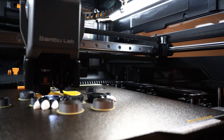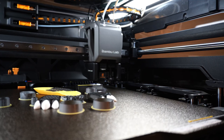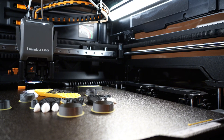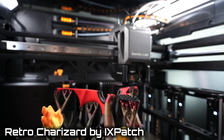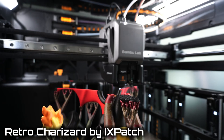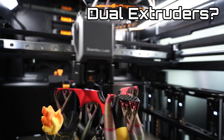Basically, there's no need for an X2 single extruder printer because the P2S covers that normal size, and the H2S already covers the larger size. So basically, for an X2 printer to make sense, it would need to have a big new feature that the P2S does not have. One possible feature that many speculated an X2 printer could have would be dual extruders, just like the H2D.